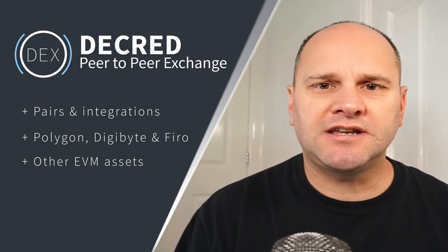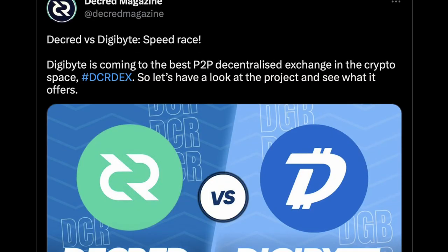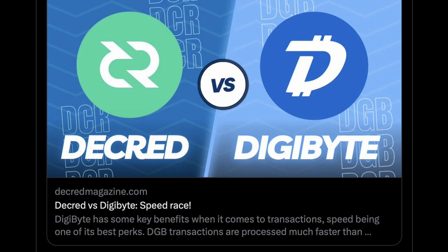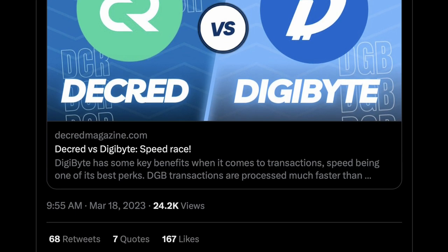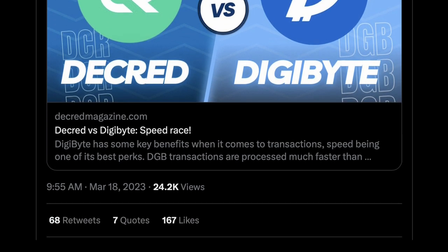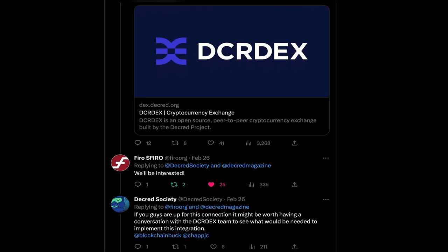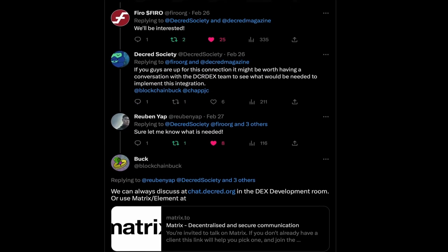Digibyte is another integration that offers the project a few benefits, including its large active community, demonstrated recently when a Twitter post highlighting Digibyte coming to DCR-DEX saw a major hike in views to over 20,000 views with lots of interactions and positive comments. The FIRO community, including lead developers, have also expressed an interest in being added to the exchange.